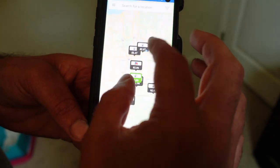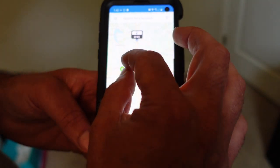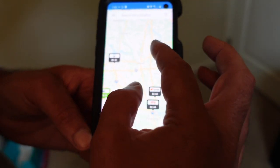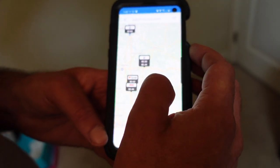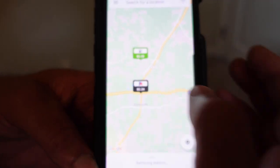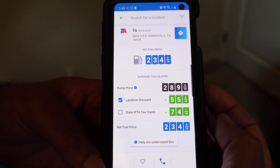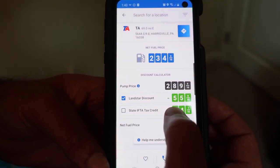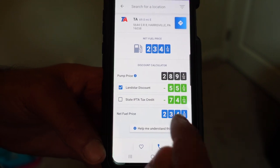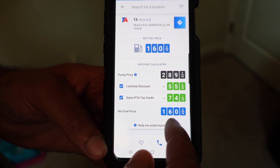Now I'll go over to Pennsylvania to show you the difference in taxes. Here's a TA over in Barkeyville — their pump price is $2.89, you're getting a 55-cent Landstar discount, but the tax over there is 74 cents. Take that out and you're at a $1.60. So it's actually a couple cents cheaper to get fuel in Ohio, even though the pump price is lower in Pennsylvania.